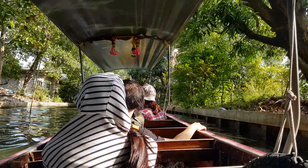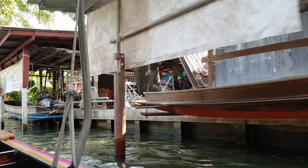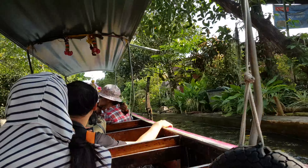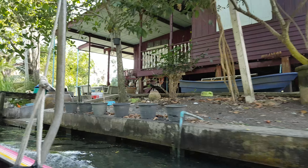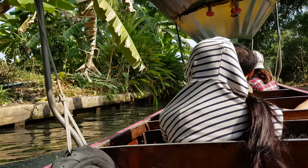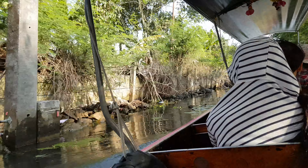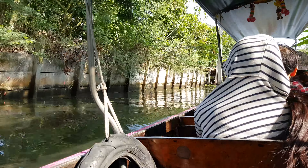Our boat is passing some oil traps along the canal. The locals here are not very familiar with us passing through.